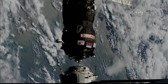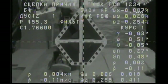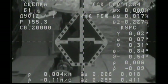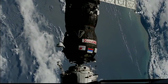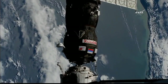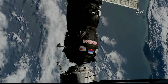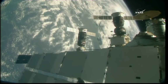Four meters. Standing by for contact and capture. Contact confirmed. Capture confirmed. Docking confirmed at 8:31 p.m. Central Time, 9:31 p.m. Eastern Time, as Progress and the International Space Station flew 260 miles over the northern coast of Australia. A fast-track, two-orbit rendezvous for Progress, setting another milestone in International Space Station history.